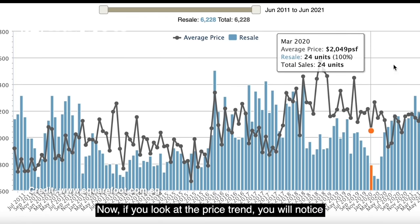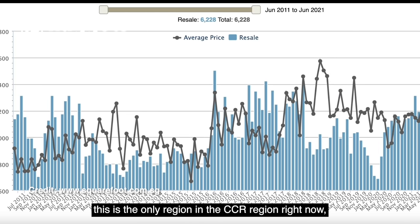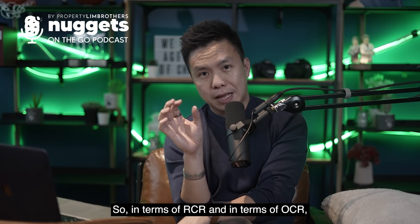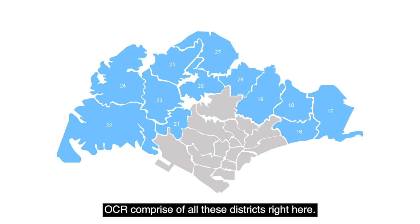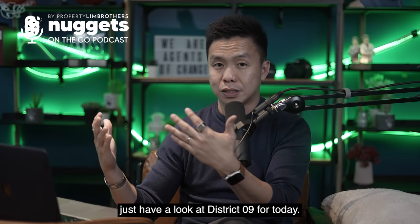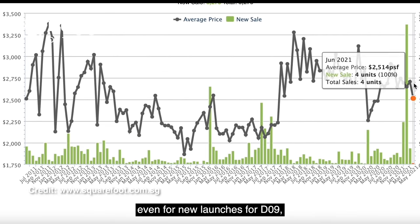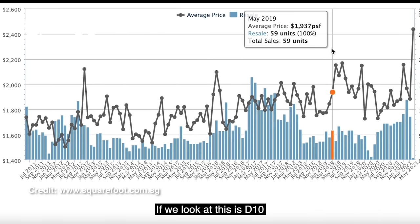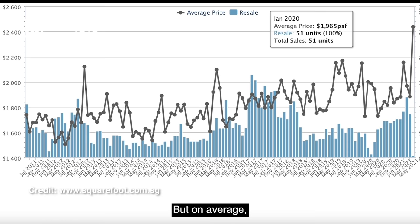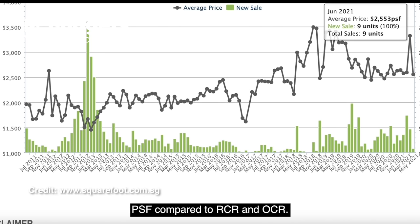Looking at the price trend, if we look at the past 10 years of per square foot price movement, CCR is technically the only region that has not surpassed its last peak. In terms of RCR and OCR — looking at the map now — OCR comprises all these districts, RCR comprises all these, and CCR comprises all these. For illustration, just look at District 9: the per square foot has not surpassed its last peak, and even for new launches in D9, PSF has not surpassed its last peak.